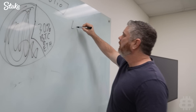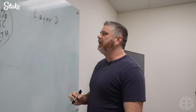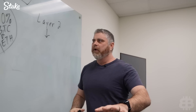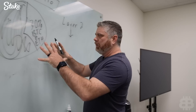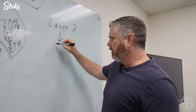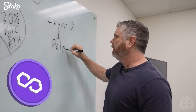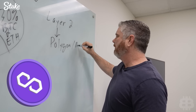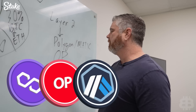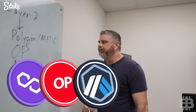Layer 2s are a niche that I really believe in. We're going to be dollar cost averaging into these layer 2 coins. We're going to be DCAing into Polygon slash MATIC, Optimism, and Arbitrum. These are going to be the layer 2 coins we dollar cost average into.